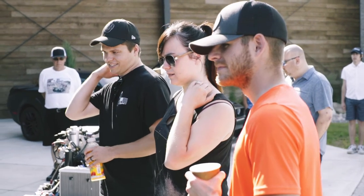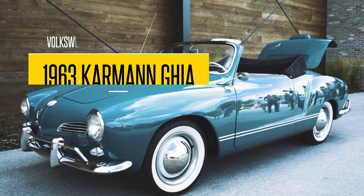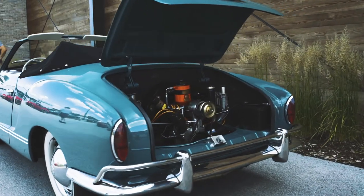Welcome to Cars and Coffee at the Throttle Stop. Thank you for bringing your beautiful Karmann Ghia. Can you tell us a little about your car? It's a 1963 Karmann Ghia convertible. They made about 30,000 Karmann Ghias in 1963.